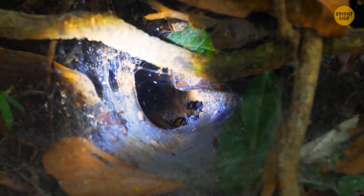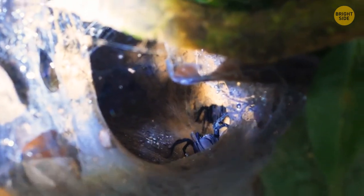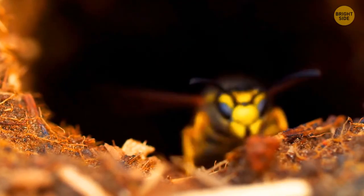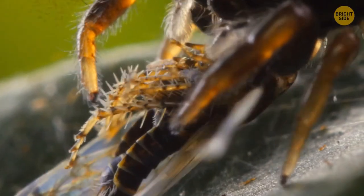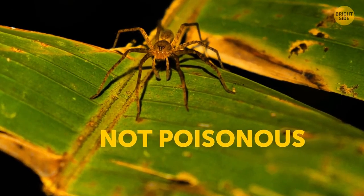These spiders are notorious for setting up traps. They build burrows, and once they detect motion — bam — they pounce. Those burrows also help them keep unwanted visitors, such as wasps, at bay. Good news? We humans are way too large for them to drag us into their dungeons. And despite many viral posts, they're not poisonous to us.